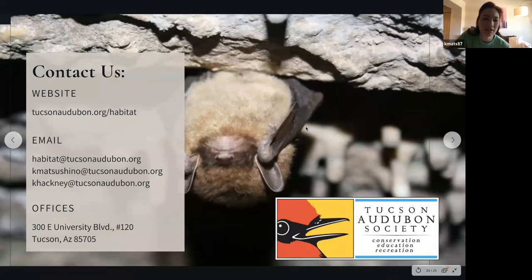Contact information is available on screen. You can email the general habitat address at habitat@tucsonaudubon.org, or reach Kim or Carrie directly. Email is the best way to reach them as the office is currently closed. Kim is located at the university shop and Carrie is usually out in the field, so email is best for both.